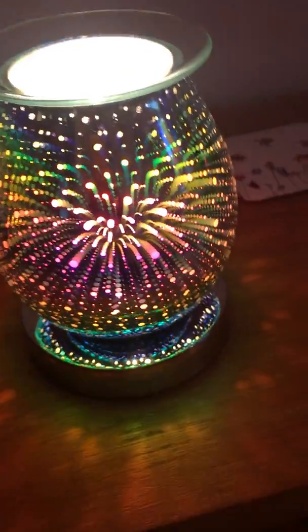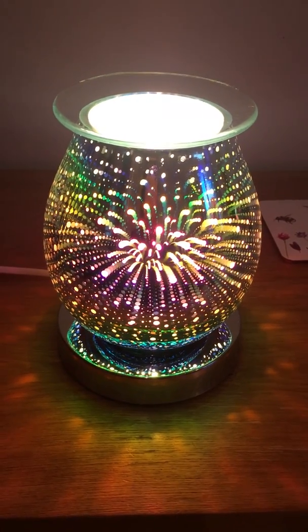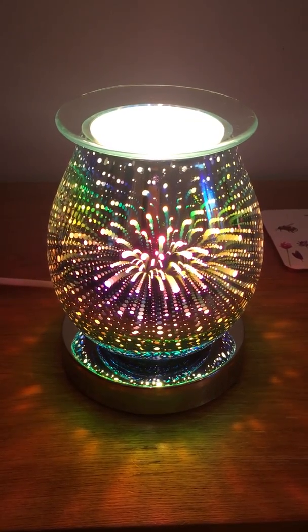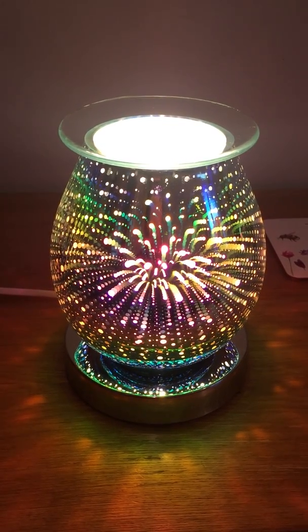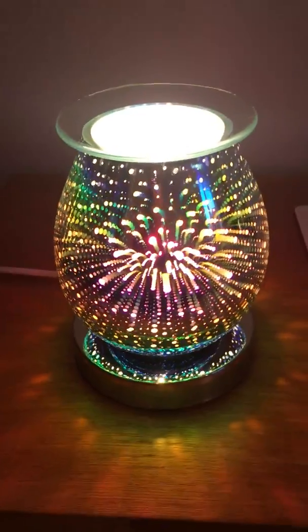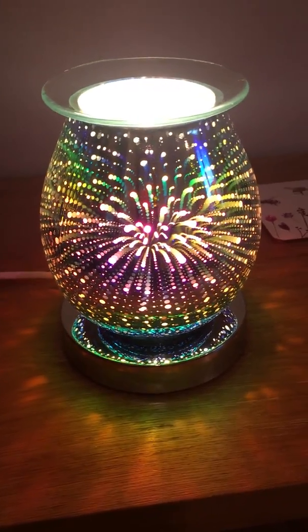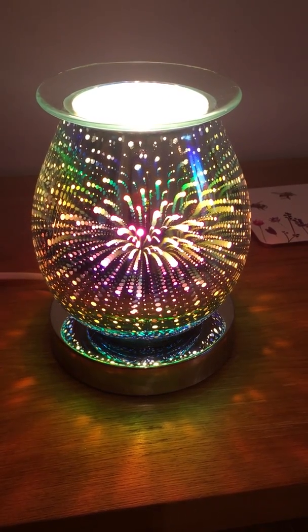These are really unique and I've struggled to get them in. I've been trying to source these aroma lamps for the last few months. I tried to get the rose gold version, which some of you bought at the beginning of the year, but they're sold out — so popular with the wholesaler and so difficult to get. These are equally popular, and due to high demand I've only been able to get a very limited number.